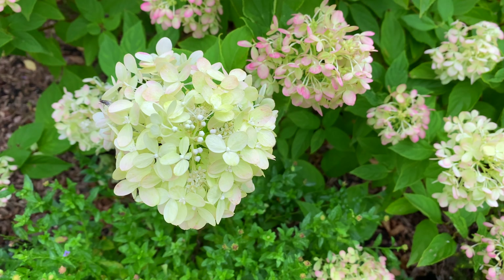Russian Sage, which is almost done for the season. Most of these flowers are dried and they'll stay on through the fall.